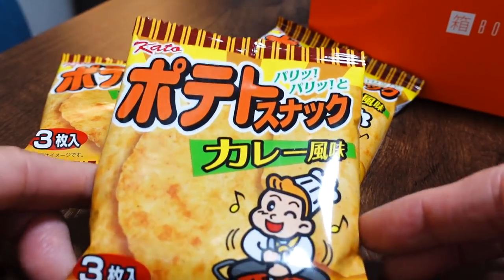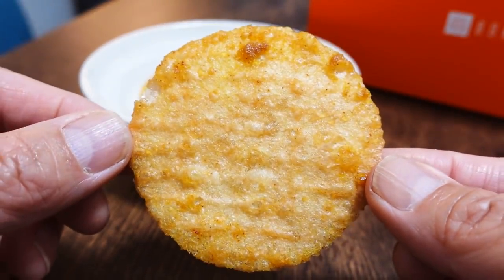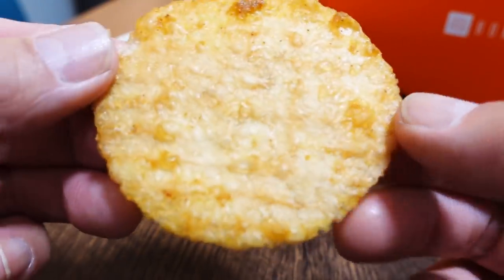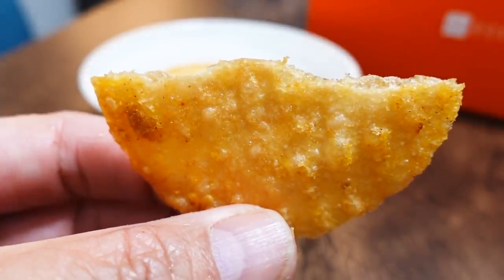The first snack we're trying is called potato snack curry flavor. They include three packages in this box. It looks like a senbei, like a rice cracker, but these are actually potato crackers. It looks light and crispy — it's between potato chips and a rice cracker. This is really good. The curry flavor is also good — it's between sweet curry and spicy curry. I've never seen these at the supermarket before.